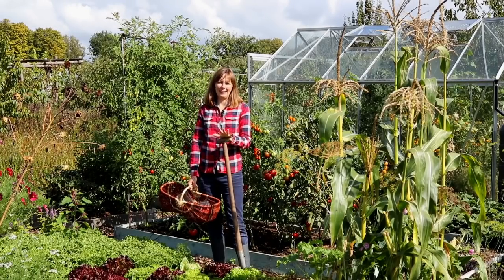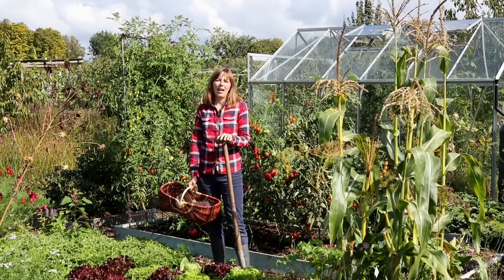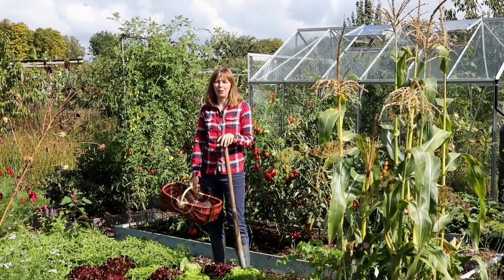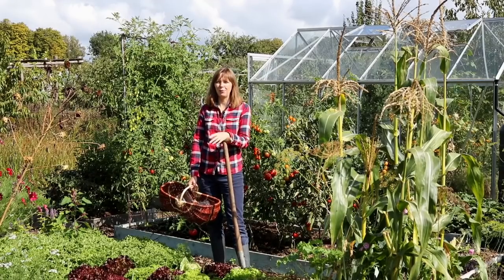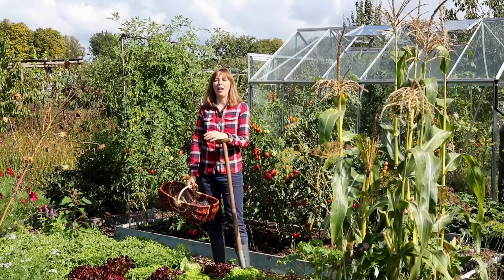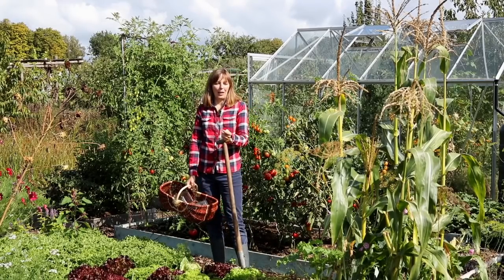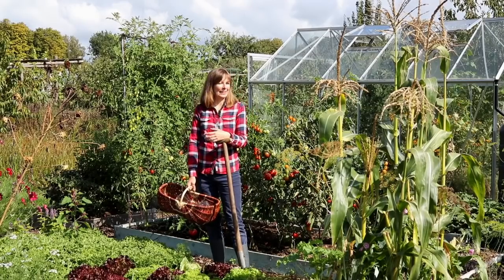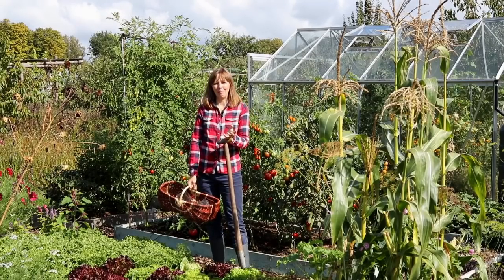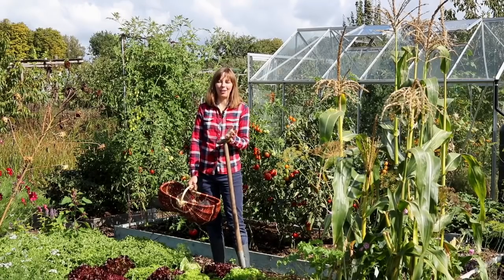This year has been rather challenging in the garden, especially the month of July when we experienced some extremely high temperatures — record highs of 40 degrees Celsius — coupled with an extreme drought. There were moments I almost gave up on the garden, but it came bouncing right back and it's looking really good at the moment. So I'm very happy about that.